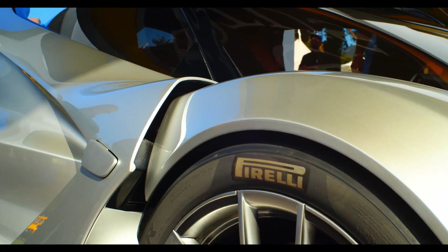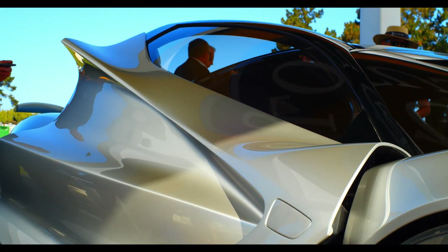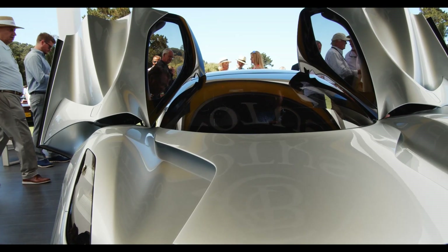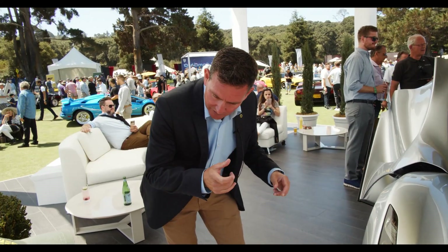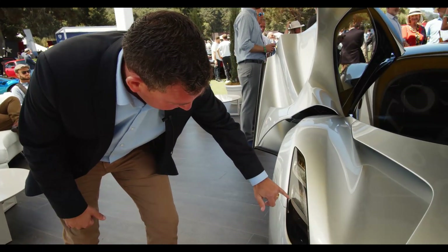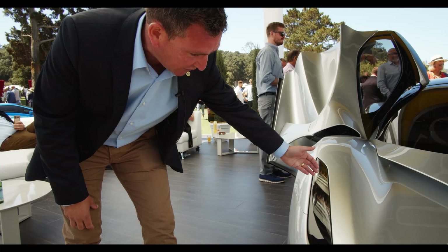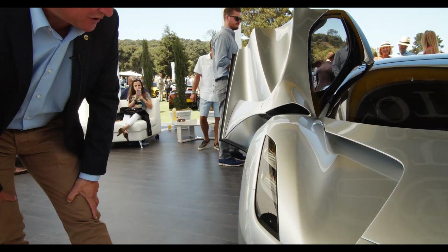Russell and the design team have taken a lot of inspiration from the aeronautical industry. A lot of the lines, the crispness of the lines — even here, these are designed like wingtips. You can see the detail that's gone into the lights. They're a thing of beauty themselves.